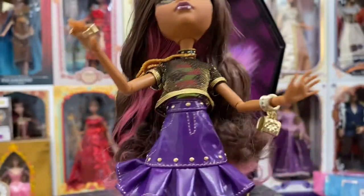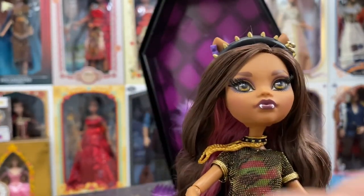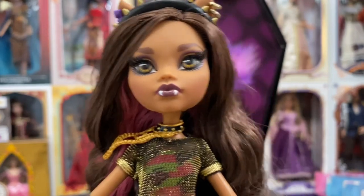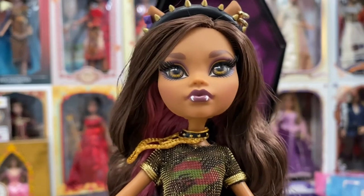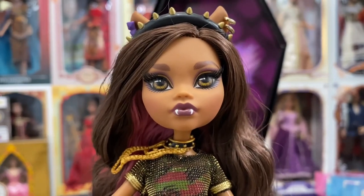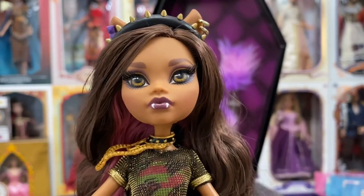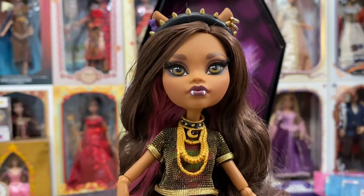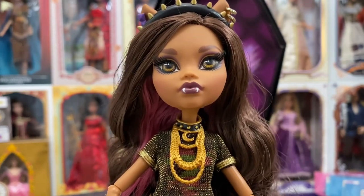That is the Claudine Wolf from the new Haunt Couture Monster High Collectors line released by Mattel Creations. I am super glad I got her. Now I'm patiently waiting for Frankie Stein to arrive — some people had theirs ship right off the bat while others like me are still waiting. When she does arrive I'll do a review and take her out of the box. And if I'm able to find a first wave Claudine Wolf doll, I'll do a comparison to see what the old looks like against the new.